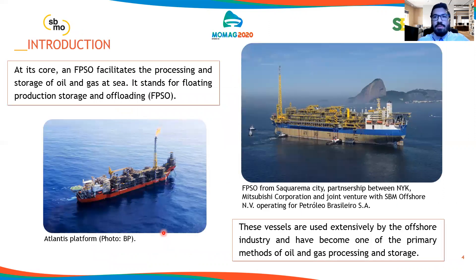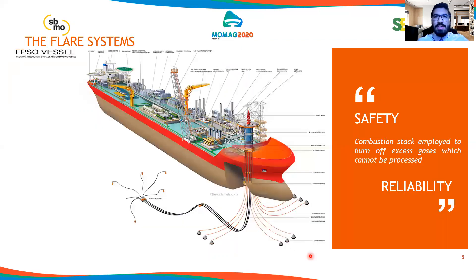The FPSO vessels began their history in 1977. At their core, they facilitate the processing and storage of oil and gas at sea — it stands for Floating, Production, Storage, and Offloading. These vessels are used extensively by the offshore industry. In our particular case, we will approach the flare systems, which are combustion stacks employed to burn off excess gases that can't be processed and also those that need to be eliminated during emergency shutdown in power plants. They must be safe and reliable systems in order to guarantee the security of employees working inside these areas.